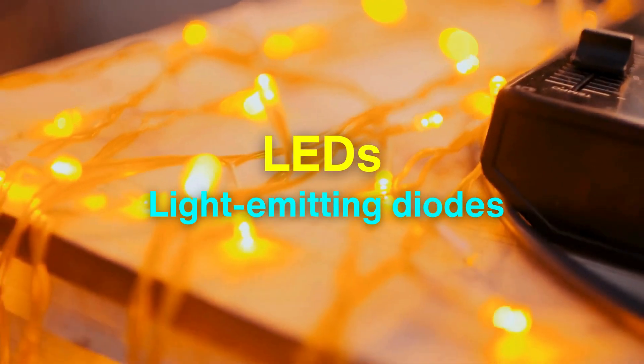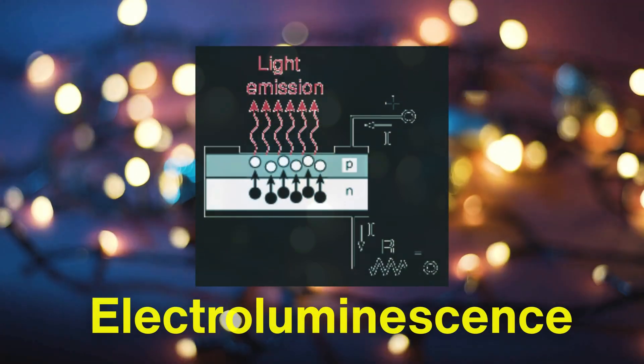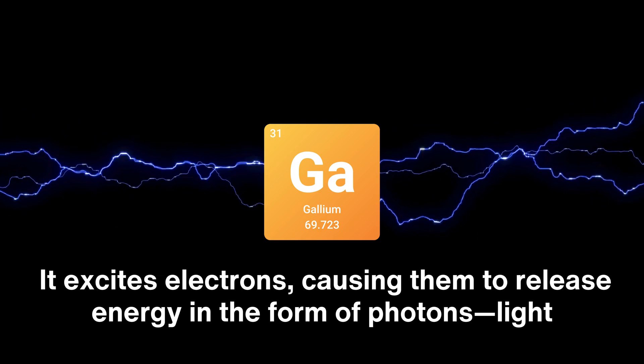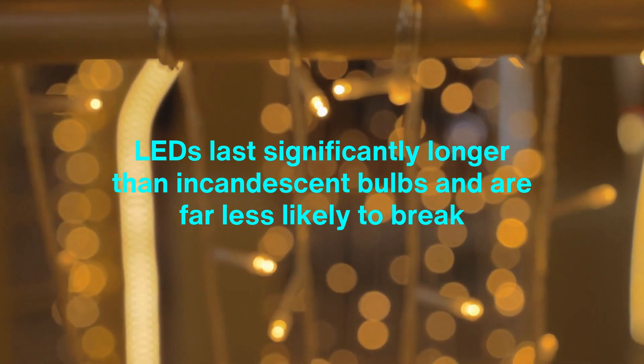LEDs, or light-emitting diodes, work on an entirely different principle. Instead of heating a filament, LEDs produce light through electroluminescence. When an electric current passes through a semiconductor material, it excites electrons, causing them to release energy in the form of photons — light. This process is incredibly efficient, allowing LEDs to produce bright, vivid light without wasting energy on heat. Additionally, LEDs last significantly longer than incandescent bulbs and are far less likely to break, making them a preferred choice for both consumers and environmentalists alike.